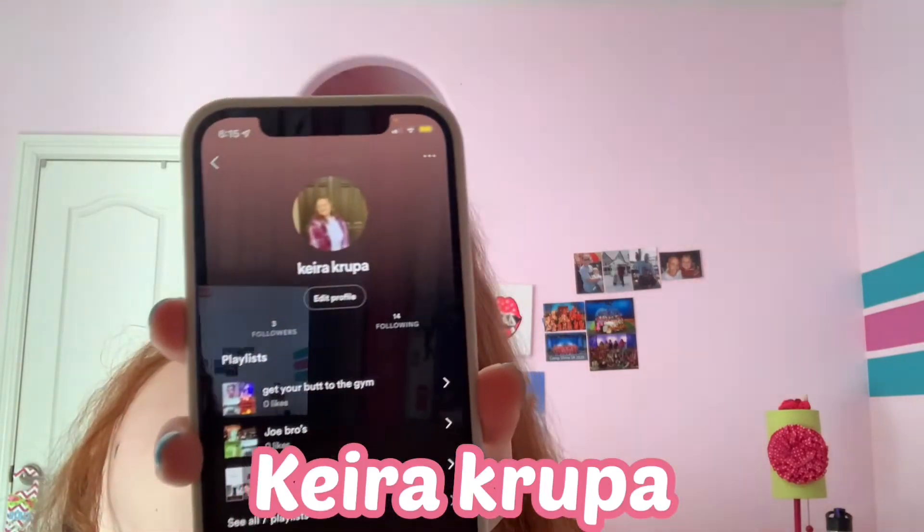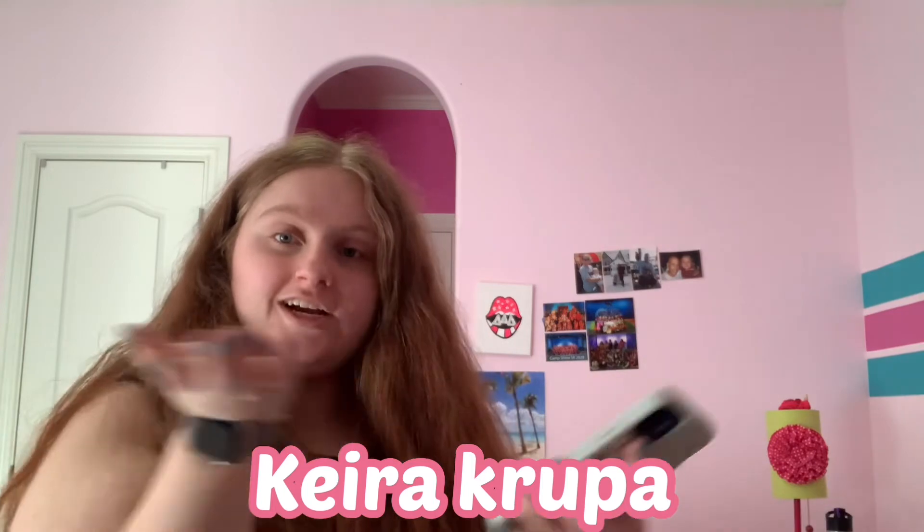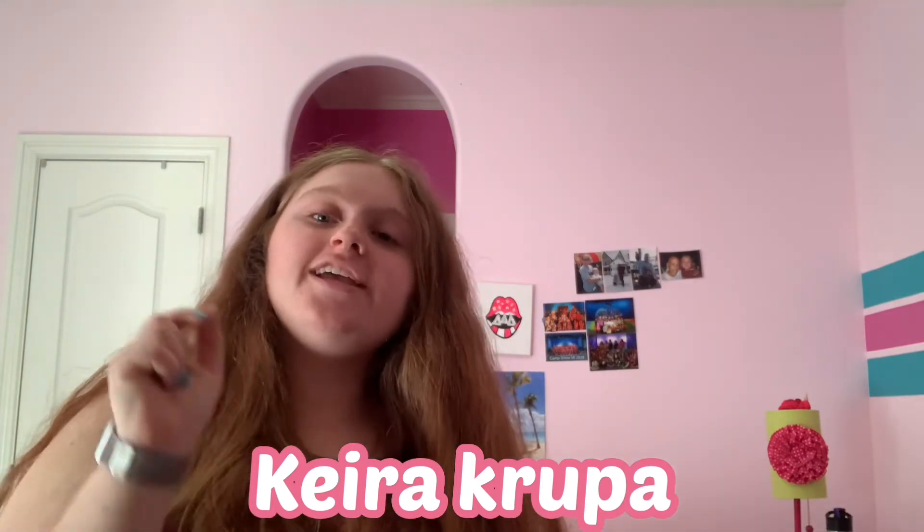Also if you guys want to follow me on Spotify, it's Keira Krupa — same as my YouTube channel, K-E-I-R-A K-R-U-P-A. I have three followers: my friends Trinity and Hailey. You can also follow Trinity — her Spotify is 'Tris,' T-R-I-S — and I'm following 14 people.